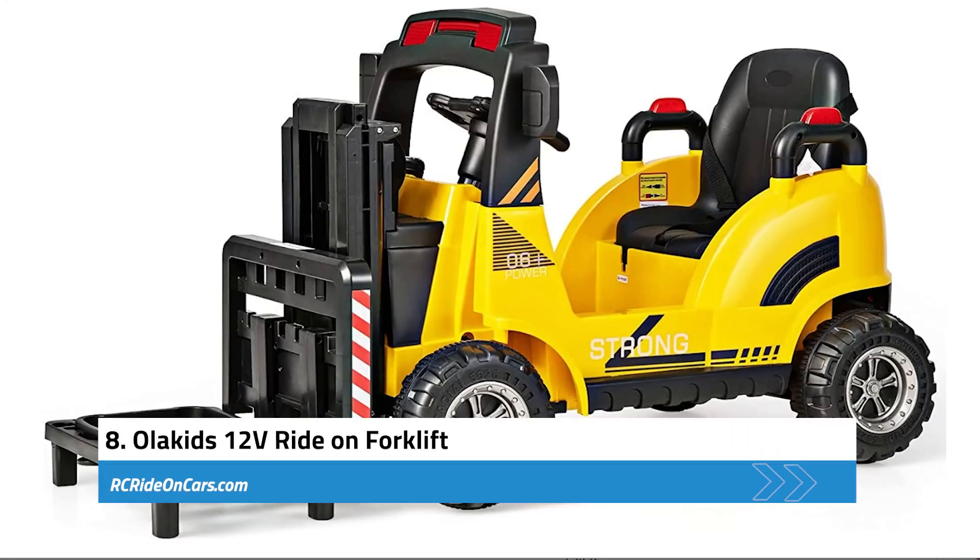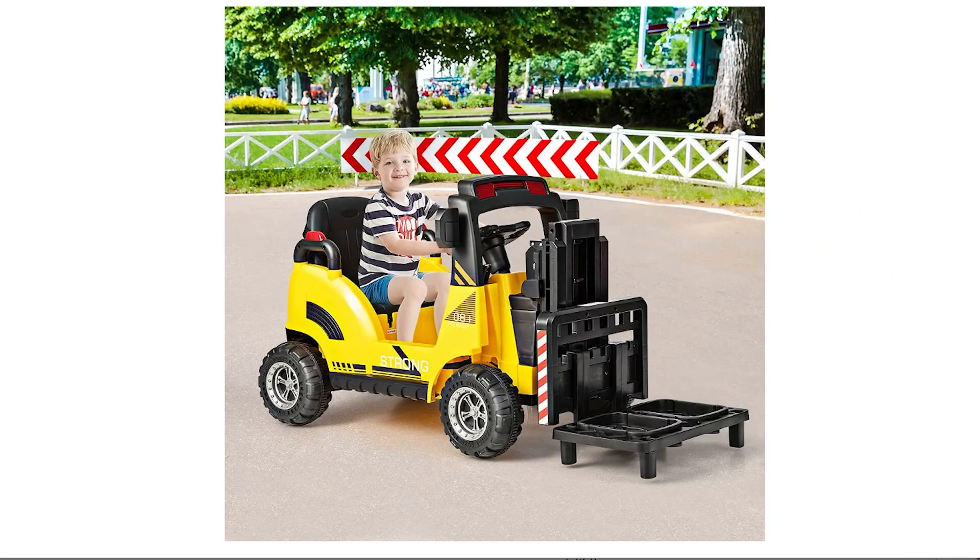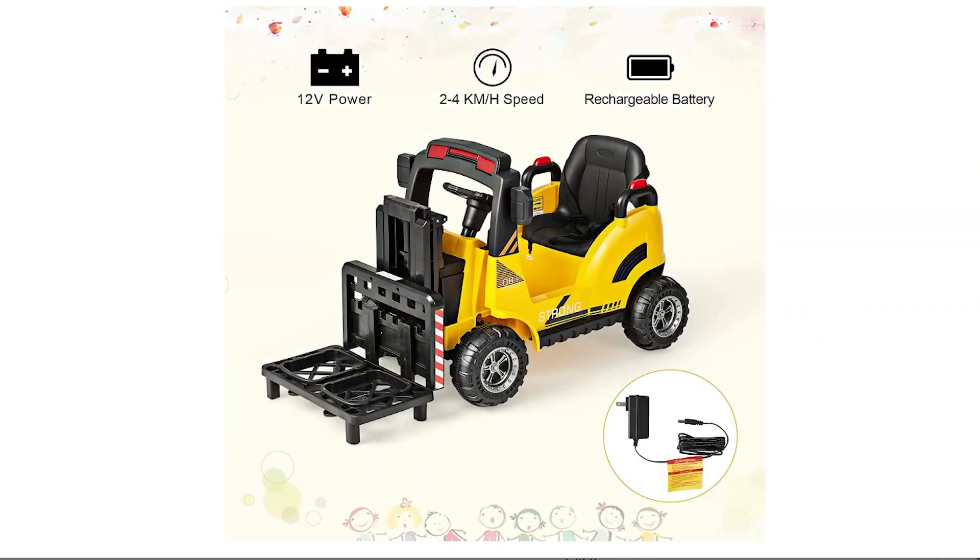Next, we have the Olakids 12-Volt Ride-On Forklift, a fantastic and immersive toy for children aged 3 to 7 years. With its electric forklift, removable pallet, and liftable fork, children can enjoy a realistic driving experience. The control stick allows the fork to be adjusted between 1.5 inches to 11 inches in height, offering a range of play options. The durable design features premium PP and iron materials, ensuring the toy's stability and longevity. With a maximum weight capacity of 66 pounds, it can accommodate various users within the suggested age range.